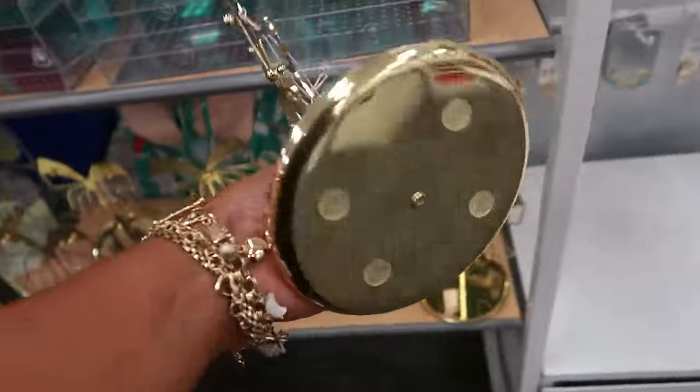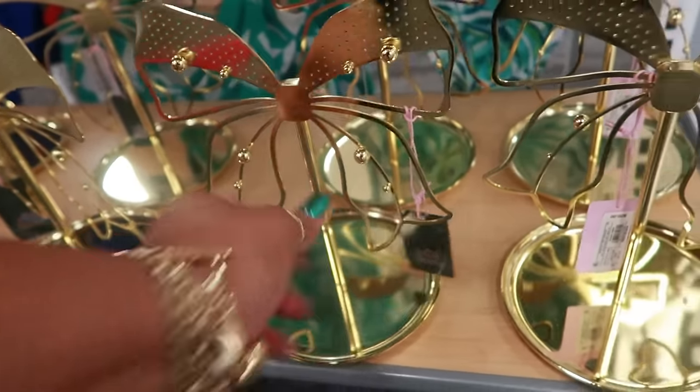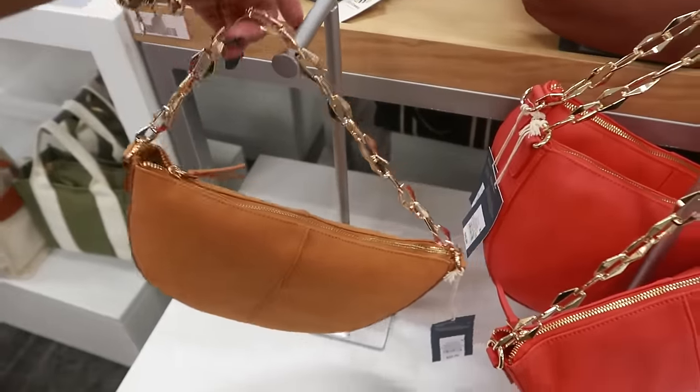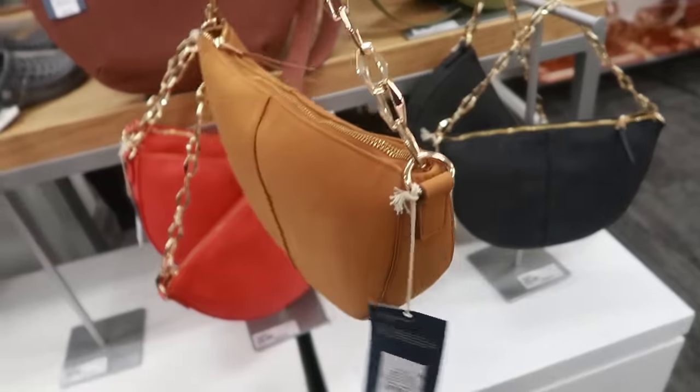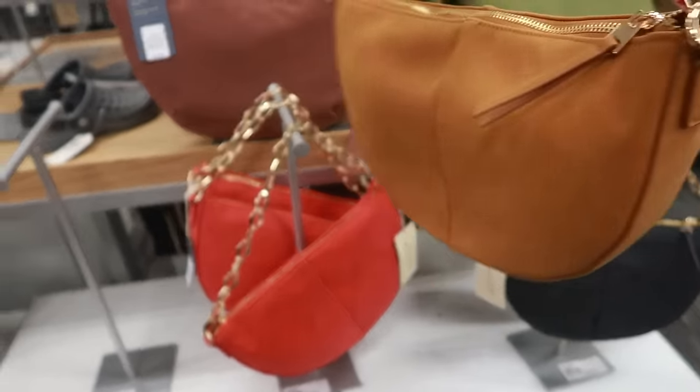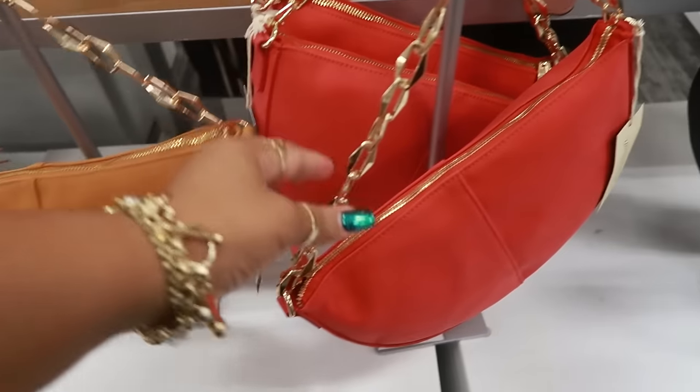There's a Wild Fable gold bow jewelry tray for $20 — really pretty. And look at these bags for $25 — look at that handle! These are Universal Thread — comes in brown, red, and black.